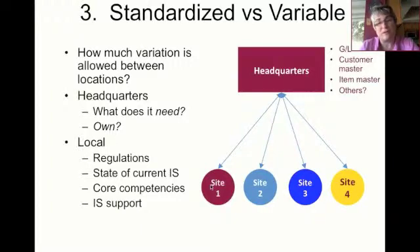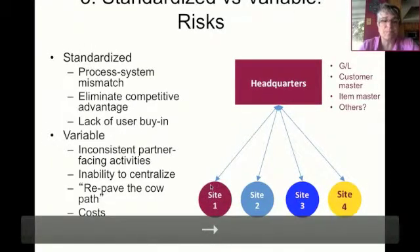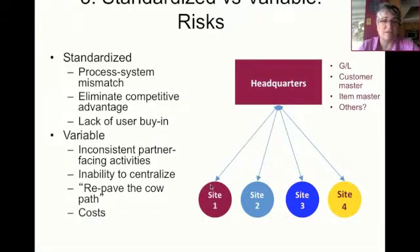Although organizations usually like to have standardized implementations, there will be local differences which potentially require some localization at those sites. Some of that could be legal — if you're operating in different countries, each may have different regulations. It could also be based on the products or services offered at each location. If one location does just order processing and another does manufacturing, or one manufactures a discrete product like a car whereas another manufactures something process-oriented like food flavorings or oil and gas, you're going to have some variation. If you require standardization, you run the risk of process mismatches, but if you allow uncontrolled variation, each site is likely to revert back to its historical processes.